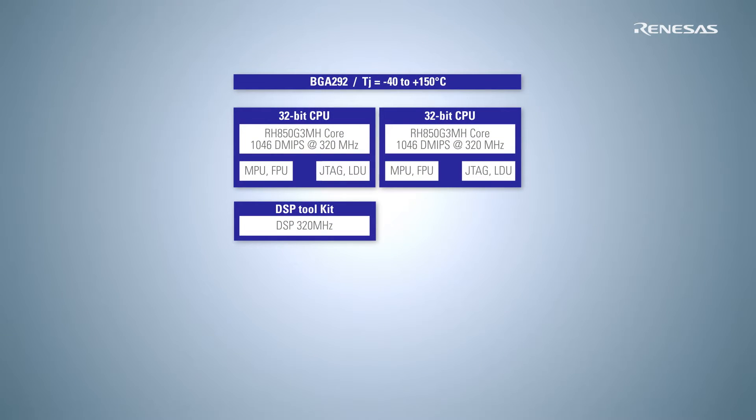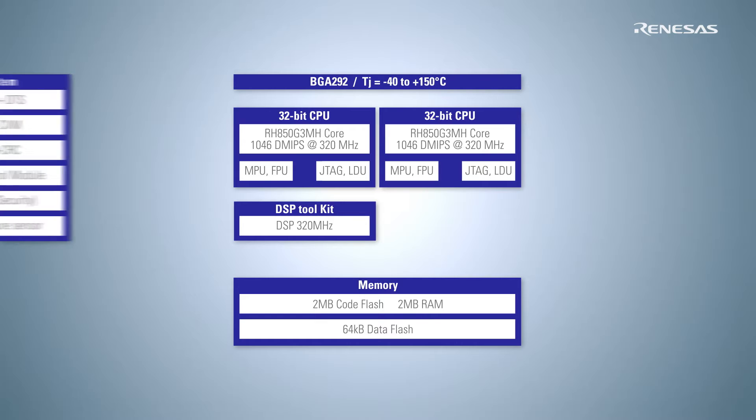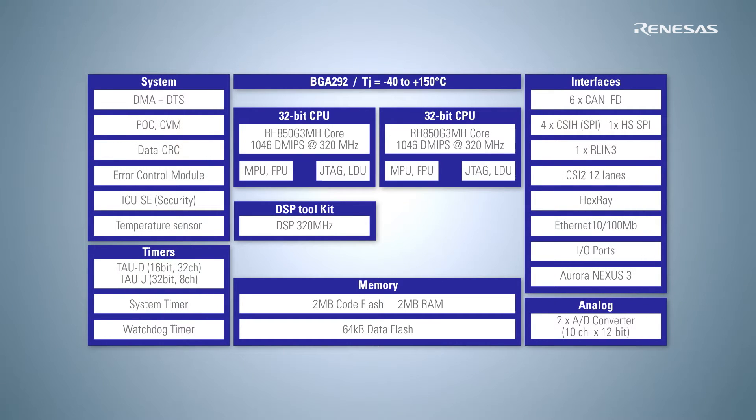The key features are optimized digital signal processing, dual-core at 320 MHz, 2 MB internal memory and 2 MB high-speed flash. We also took into consideration that low power consumption and functional safety are also key elements in this MCU.